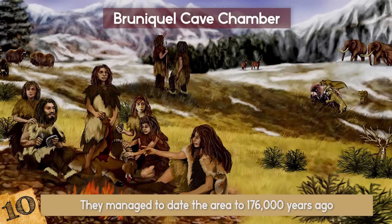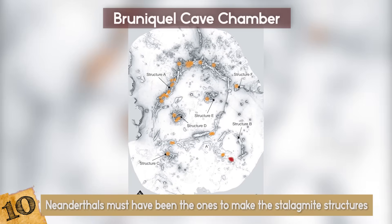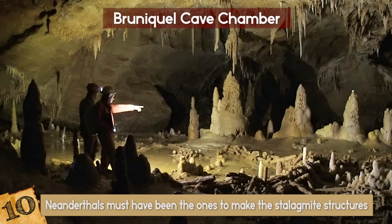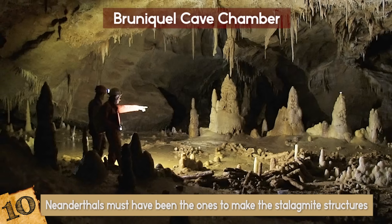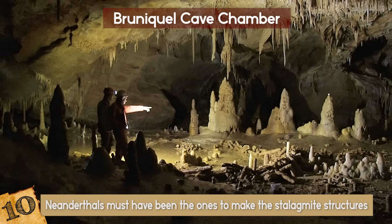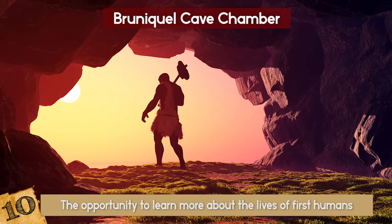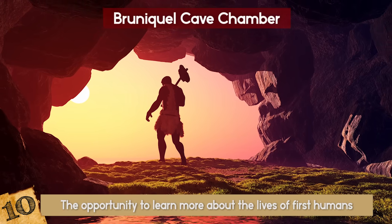The only humans who lived there in those days were the Neanderthals, and scientists concluded that Neanderthals must have been the ones to make the stalagmite structures in the cave. This is a very important discovery, because it helped scientists realize that Neanderthals were going deep down into the caves, as opposed to earlier findings. The chamber inside Brunekel Cave gives us the opportunity to learn more about the lives of the first humans and broaden our view on our Neanderthal ancestors.